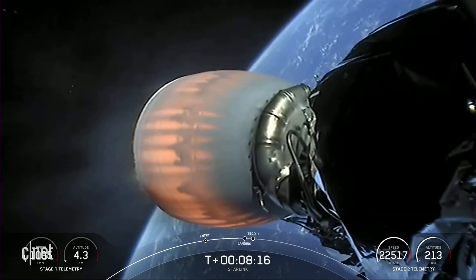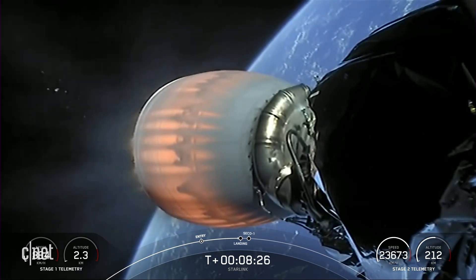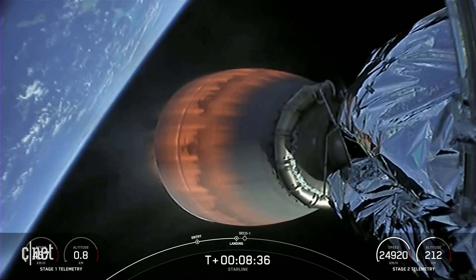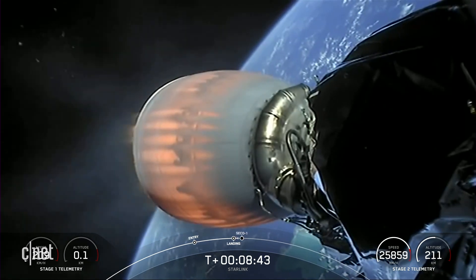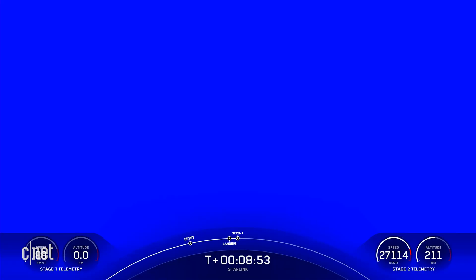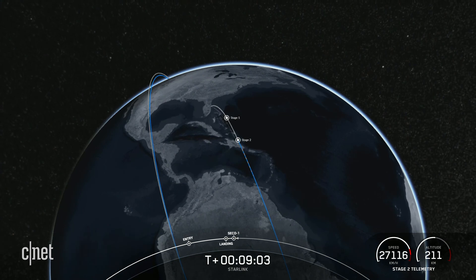Start of terminal guidance. Coming up really shortly on stage one landing burn start. Stage one landing burn. We've started our stage one landing burn. Stage one landing leg deploy.